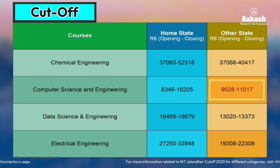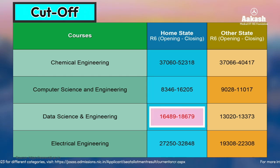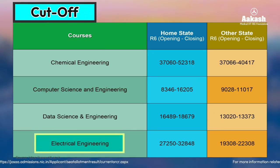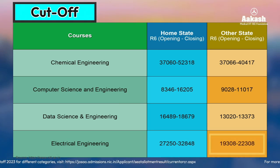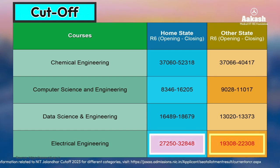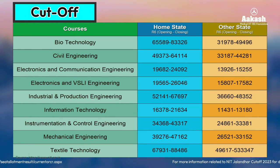For Data Science and Engineering, another popular branch, the closing rank is 18,679 for home state candidates and 13,373 for other state candidates. For Electrical Engineering, the opening rank is 27,250 and the closing rank is 32,848 for home state candidates, while for other state candidates it is 19,308 to 22,308. A target rank of around 30,000 for home state and at least 20,000 for other state is recommended. You can pause the video or take a screenshot to check rank requirements for other branches.